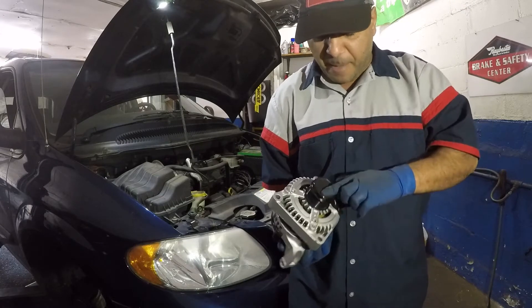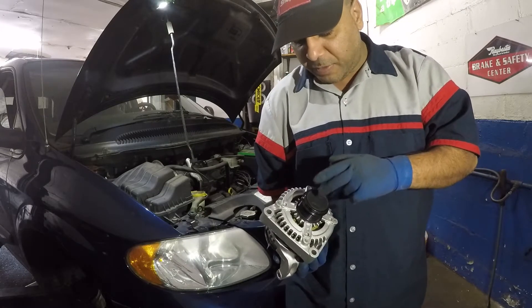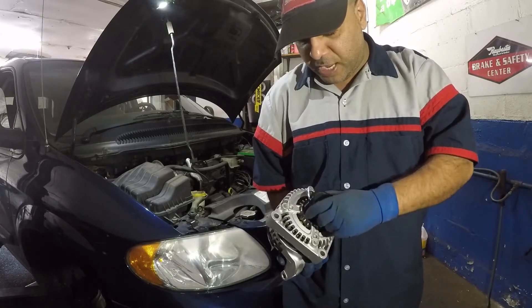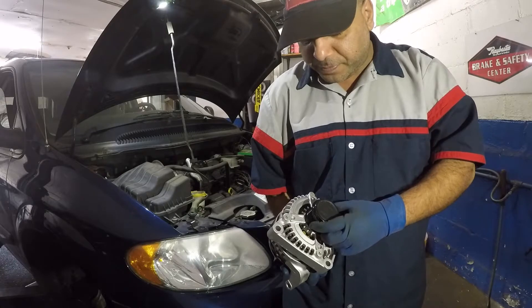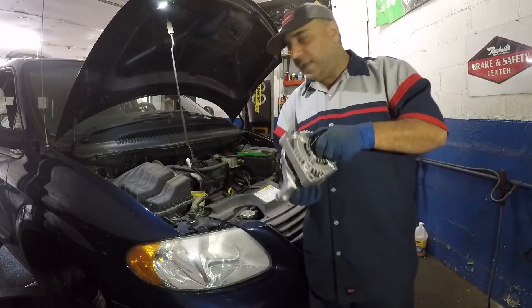If you pop open the cover right here, there's a fitting where you can put a small tool — an Allen key or whatever fits in there. You should NOT be able to turn it in the locking direction with that tool. If you are able to turn it freely, it's bad. But most likely this alternator clutch is the issue on this car.